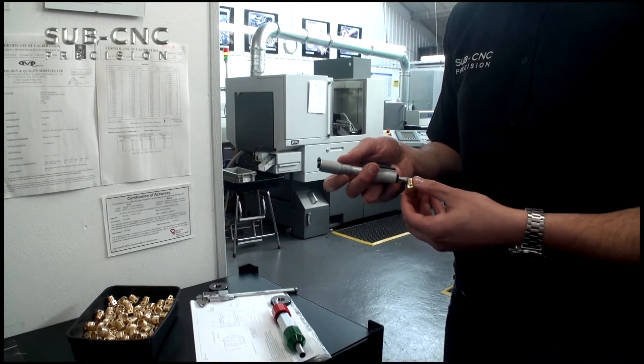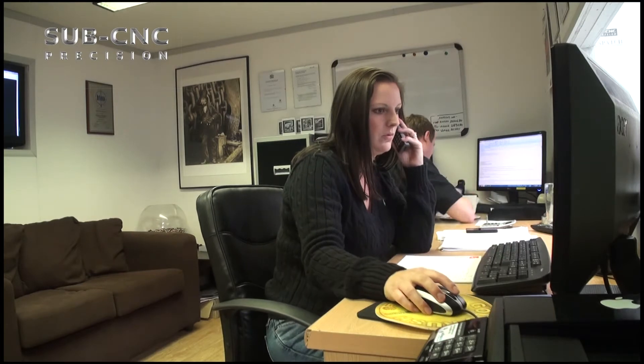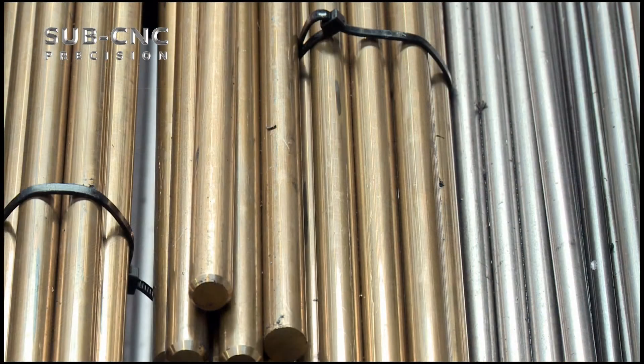All work is carried out to the highest possible standard, providing full materials traceability and total quality assurance for all customers.